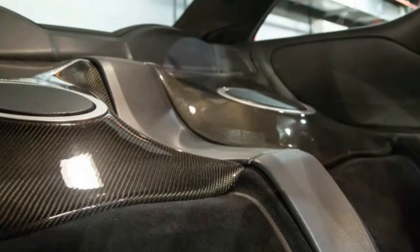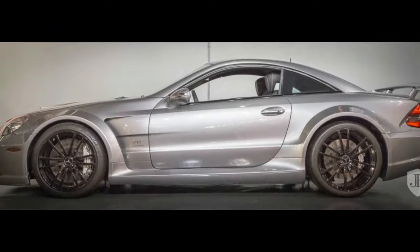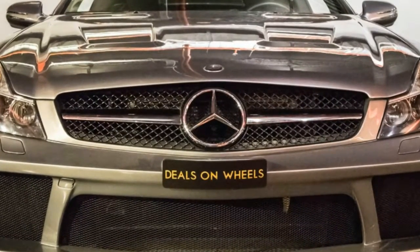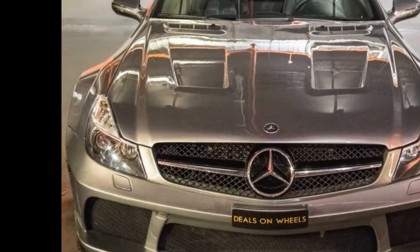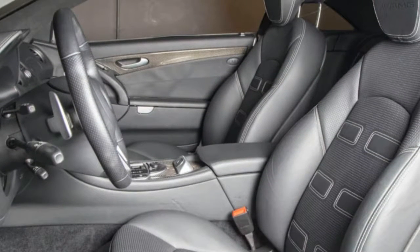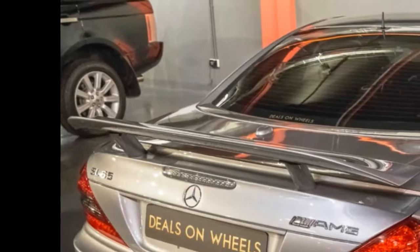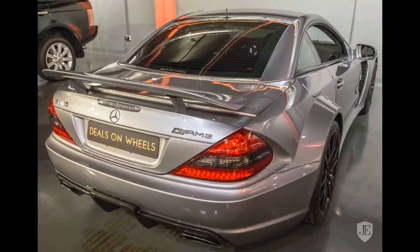Most compelling is the SL65 AMG Black Series from 2009, a model which was not simply stiffened and powered up, but completely transformed. In turning the standard SL65 into the Black model, AMG ditched the heavy folding roof mechanism and fitted a fixed one instead, cutting weight and increasing rigidity. It was also the only 12-cylinder Black Series model, and as such holds a good measure of bragging rights over even the SLS, AMG GT, and SLR, each of which only packed eight cylinders.